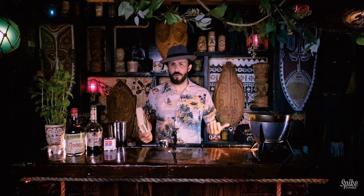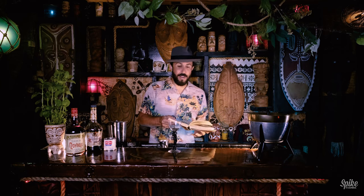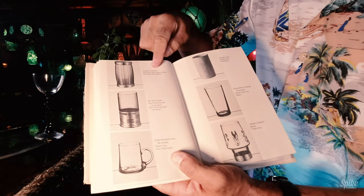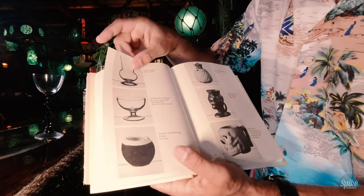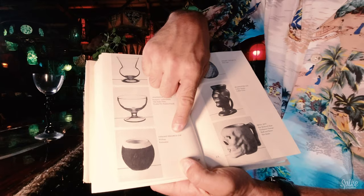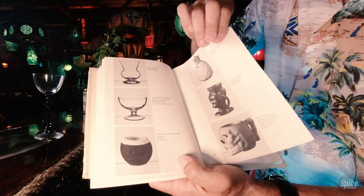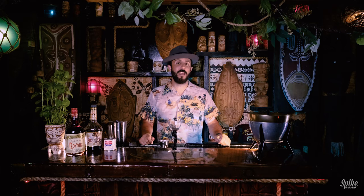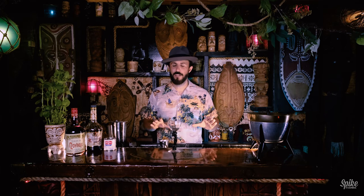There were tiki mugs, coconut mugs, barrels, all kinds of stuff. He even had a Nautilus shell — of course he did. And actually that stuff pops up later in the book. Marine tumblers, big shot glasses, the voodoo tumbler — that's one of the most rare glasses from Trader Vic's. There's the ceramic coconut cup, pineapple, headhunter cup, skull mug, all kinds of stuff. So I stand by my comments saying that Trader Vic had the most incredible assortment of cocktail-specific glassware.